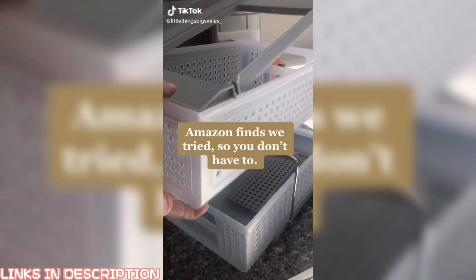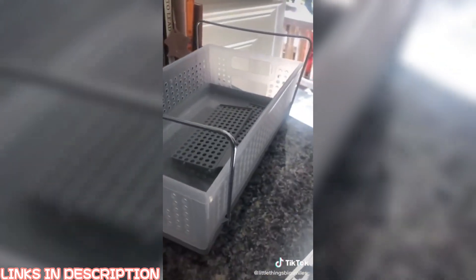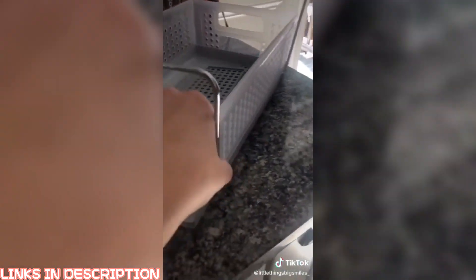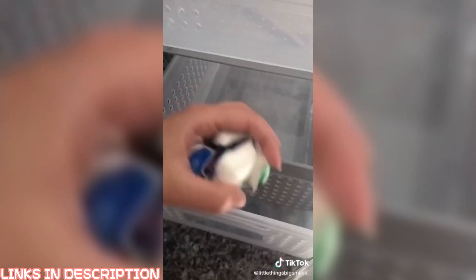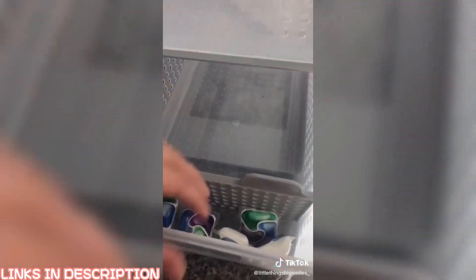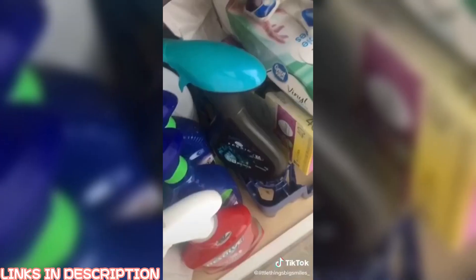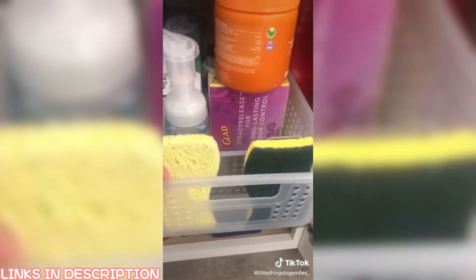Amazon finds we tried so you don't have to. This organizer was super easy to build — you just had to slide the pieces in, snap everything together, and it literally had no tools or screws needed. These dividers were super cool and snapped into the side at whatever length you want. I was super excited to put my dishwasher pods in here. This organizer took the bottom of my kitchen cabinet to the next level — it made me feel like an organizational pro.